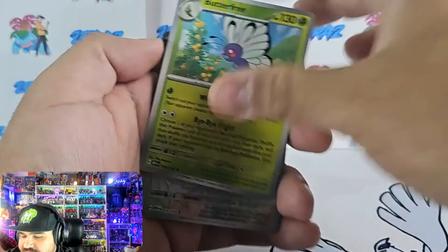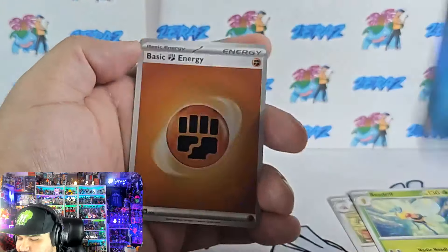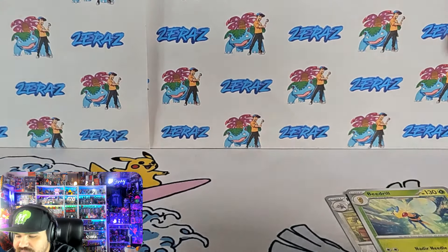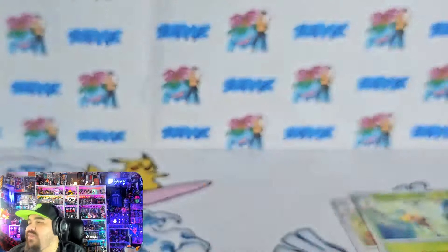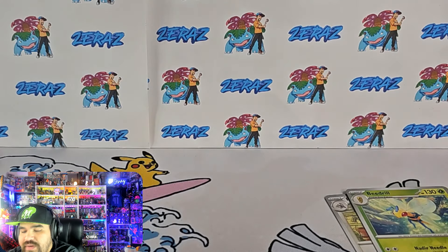Let's take a look here — we've got a Beedrill and a Vaporeon holographic. So that'd be our first little booster pack. The Beedrill is actually a rare, so I guess Beedrill is a holo in this set. I don't remember — it's been a while since we opened up, even though the set was such a fun set to open up.